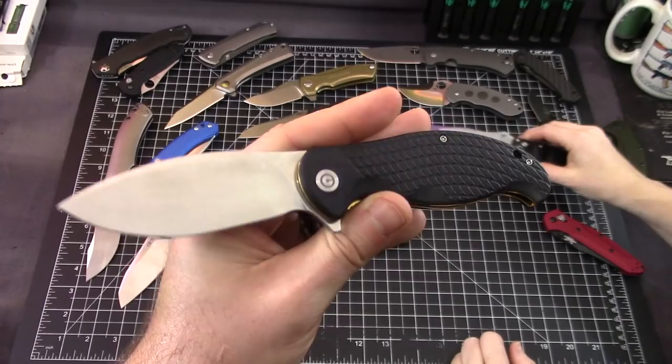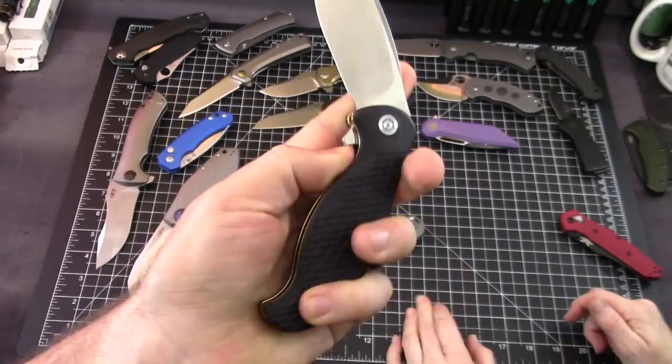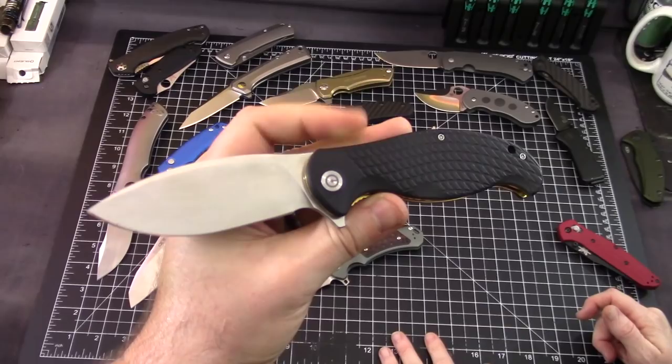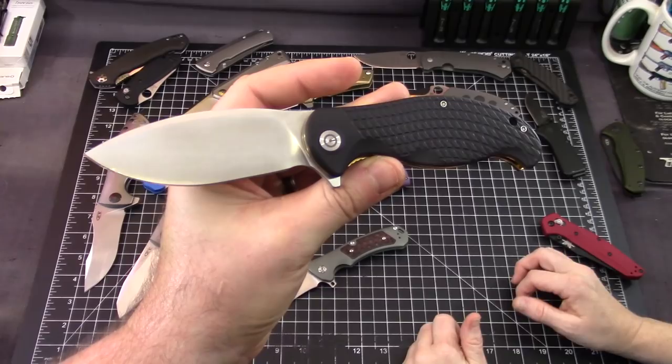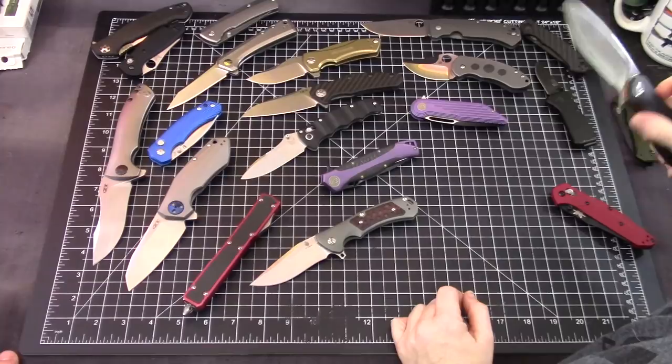The Civivi Naja — so this is We Knives' budget brand, now kind of their middle-of-the-road brand. This was $42.50, an introductory knife in 2018. Discontinued. There are a few Civivis that are discontinued — this was probably one of the larger knives in the Civivi line.